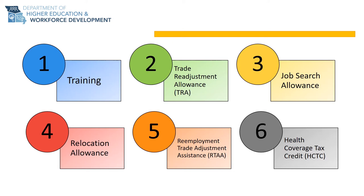The third and fourth benefits are job search and relocation allowance. Job search and relocation allowances reimburse workers up to 90% of their costs to travel to look for work or relocate for new employment.